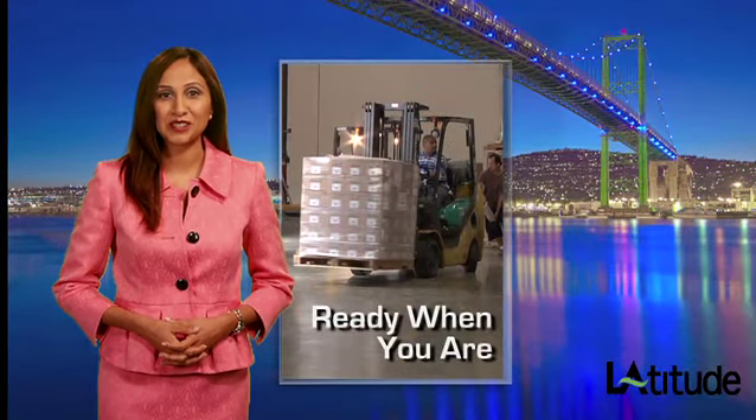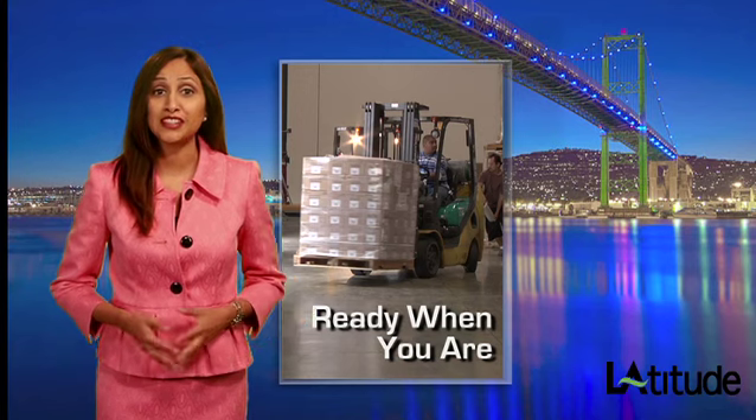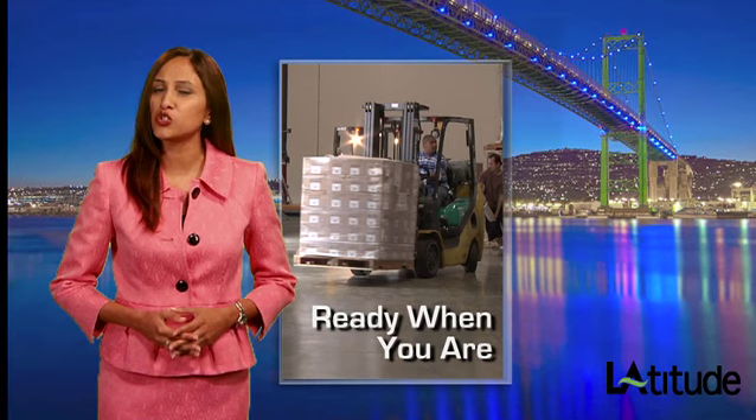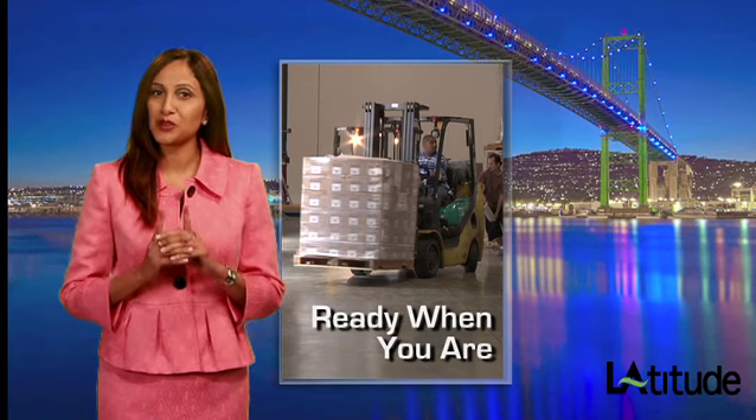Capacity, connectivity, flexibility — shippers today need it all, and they get it at the Port of LA. Warehousing and distribution that's truly unrivaled and ready when you are.